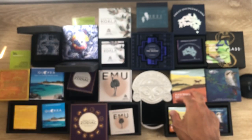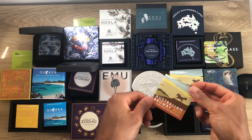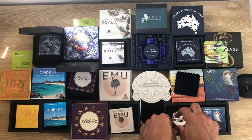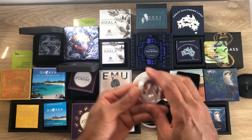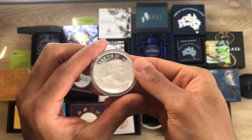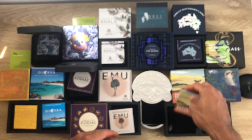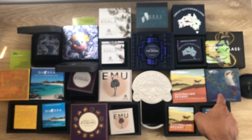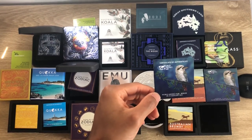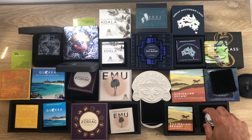The third coin is the Australian Brumby. Here's the certificate of authenticity and the magnificent coin — the Brumby is a two-ounce coin. We also have the Cocos (Keeling) Islands coin here with its certificate of authenticity; that's a one-ounce colored coin.